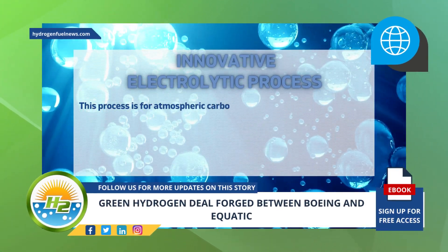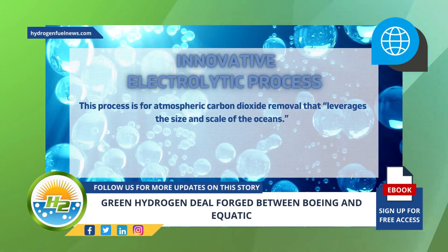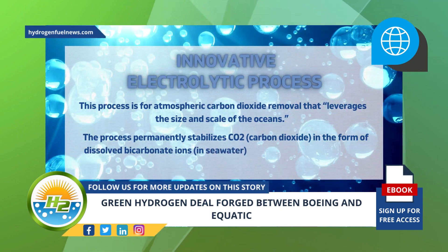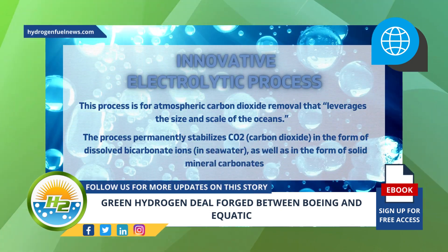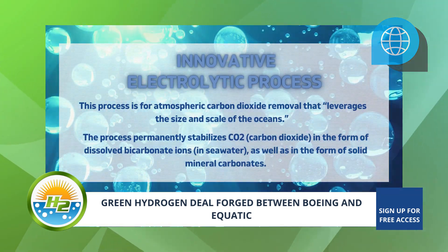Aquatic has developed an innovative electrolytic process for atmospheric carbon dioxide removal that, according to the company, leverages the size and scale of the oceans. The process permanently stabilizes carbon dioxide in the form of dissolved bicarbonate ions in seawater, as well as in the form of solid mineral carbonate.